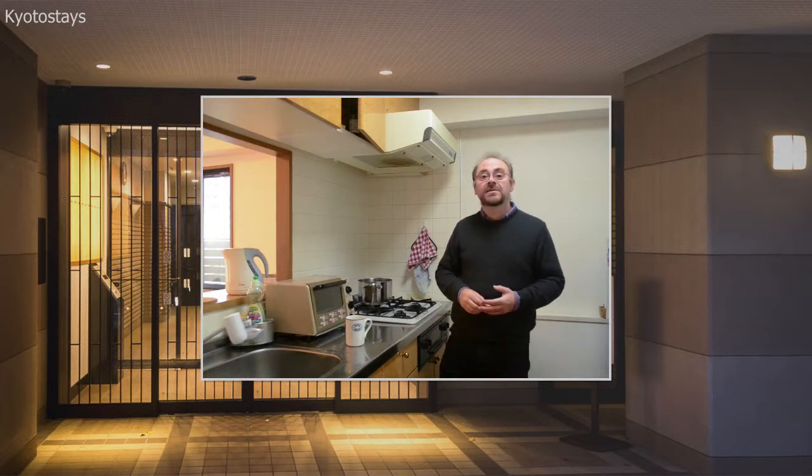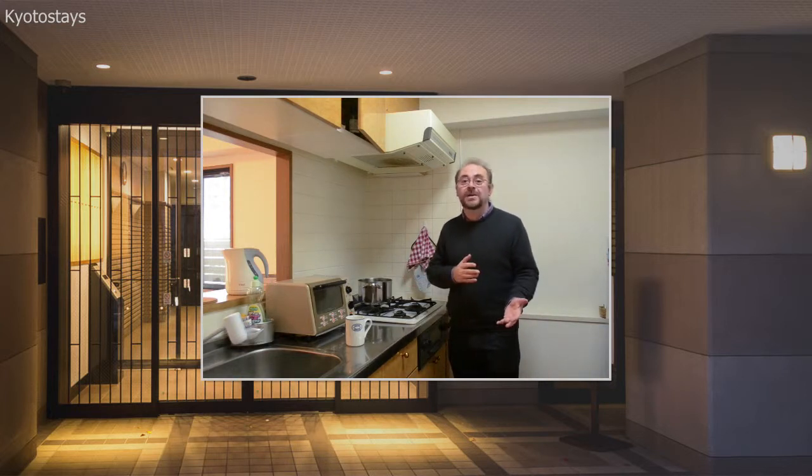Many of our guests have chosen an apartment like this because they don't want to be in a hotel — they want to be able to cook if they need to. If they want to go out and eat out, that's fine, that's great. But often, many of our guests like to, for at least some of the time, cook.